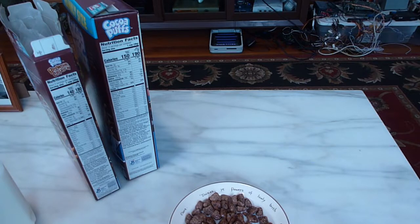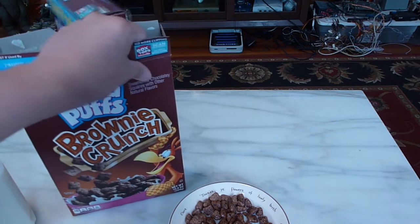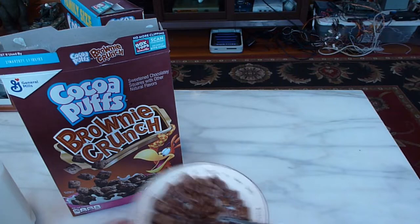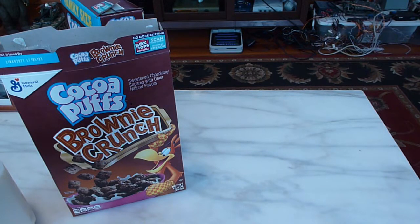I wouldn't exactly call it a night and day difference from regular Cocoa Puffs. You're not going to eat Cocoa Puffs Brownie Crunch and think this is something completely brand new with a completely new taste. It's very similar to the regular Cocoa Puffs, but maybe just a little bit of a richer taste. Basically a bit of a richer chocolate taste.